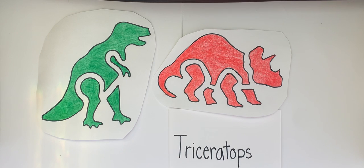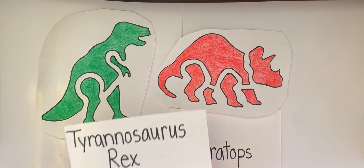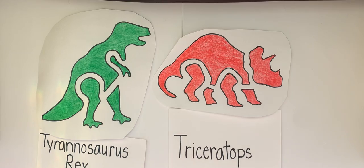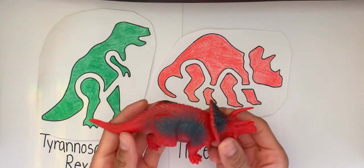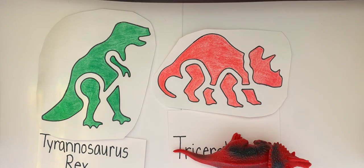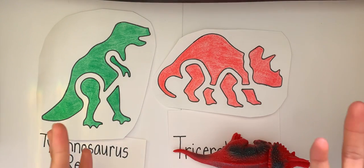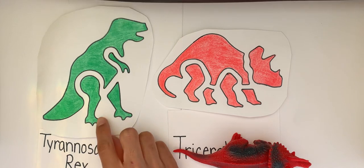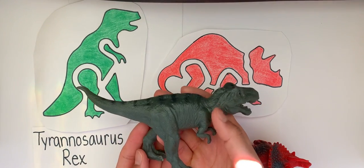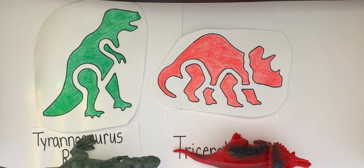This one is the Tyrannosaurus Rex. Can you repeat after me? The Tyrannosaurus Rex. Good. This is the Triceratops. Can you say Triceratops? Triceratops. We have the Tyrannosaurus Rex. Where is the Tyrannosaurus Rex? Right over here. Tyrannosaurus Rex. Good. Now can we say these two dinosaurs? Tyrannosaurus Rex and Triceratops. Good.